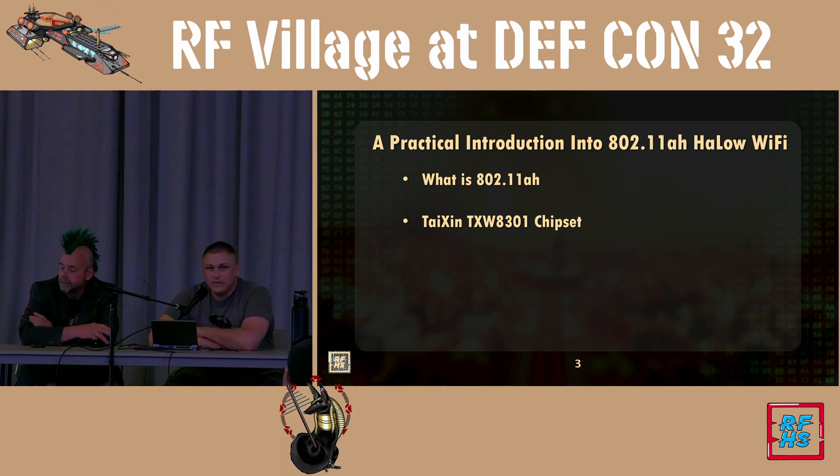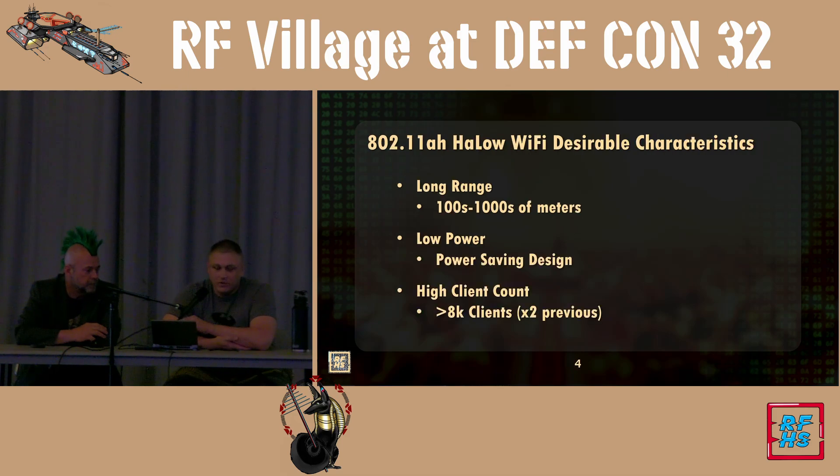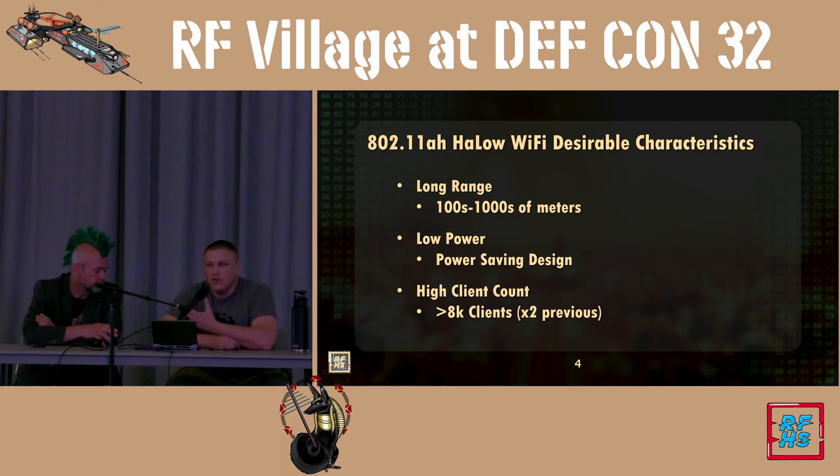Today we're going to look at the 900 MHz Halo Wi-Fi protocol, and we focused on the Taijin TX8301 chipset. Some of the characteristics of Halo Wi-Fi: the standard was developed to help increase the range that Wi-Fi can reach. By using 900 MHz frequencies, they have better penetration and further distances, but with that comes lower speeds.